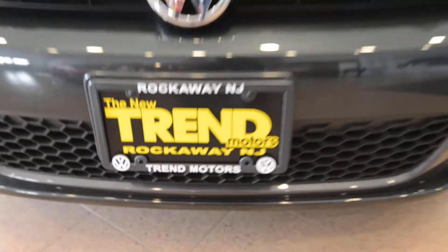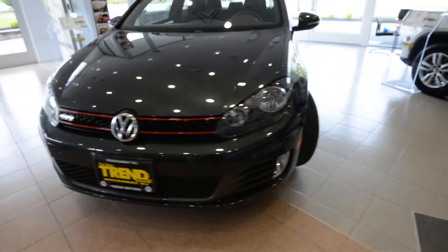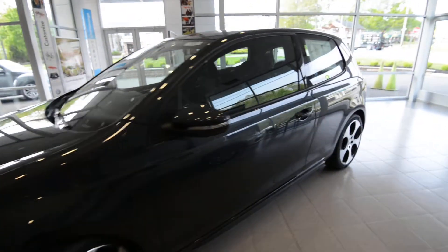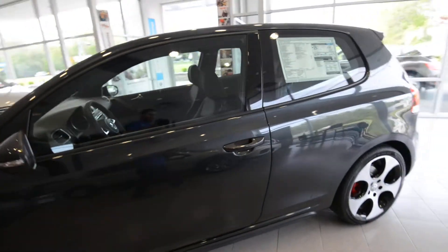Hey friends, Brian from Trend Motors Volkswagen here with a 2013 GTI. This is the two-door in its purest form. It's got no options, manual transmission, and overall just a blast.